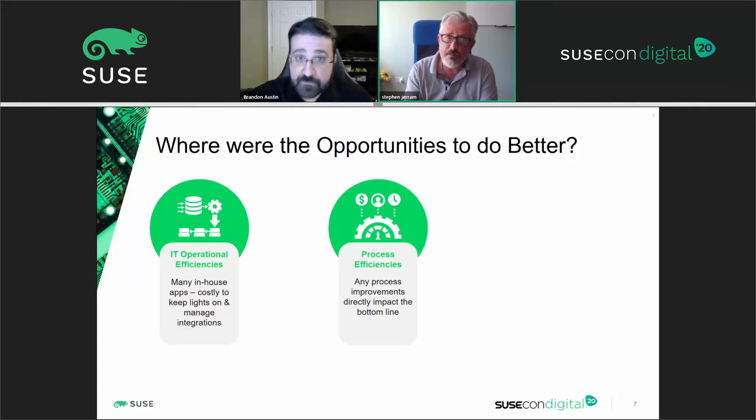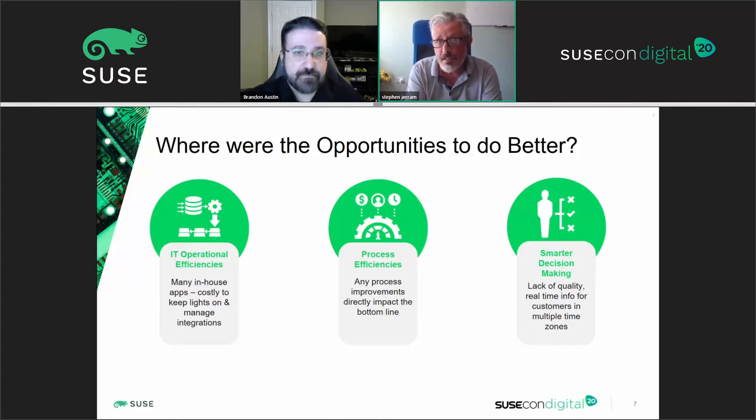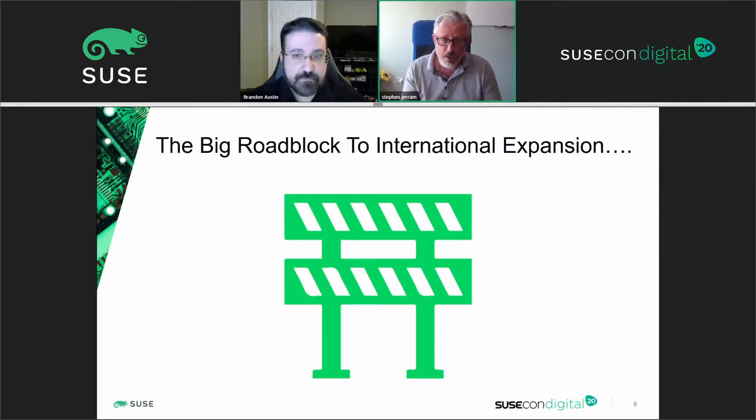Every improvement they could make in terms of process efficiency directly impacted their bottom line and their customers' bottom line as well. One of the big things they needed from this platform shift was the ability to make faster and smarter decisions. They had a lot of data but it was very time-consuming to turn that data into real insight that allowed them to run the business more effectively. They also had customers and prospective customers running in multiple time zones, and that time zone piece was really at the core of the challenge they faced.